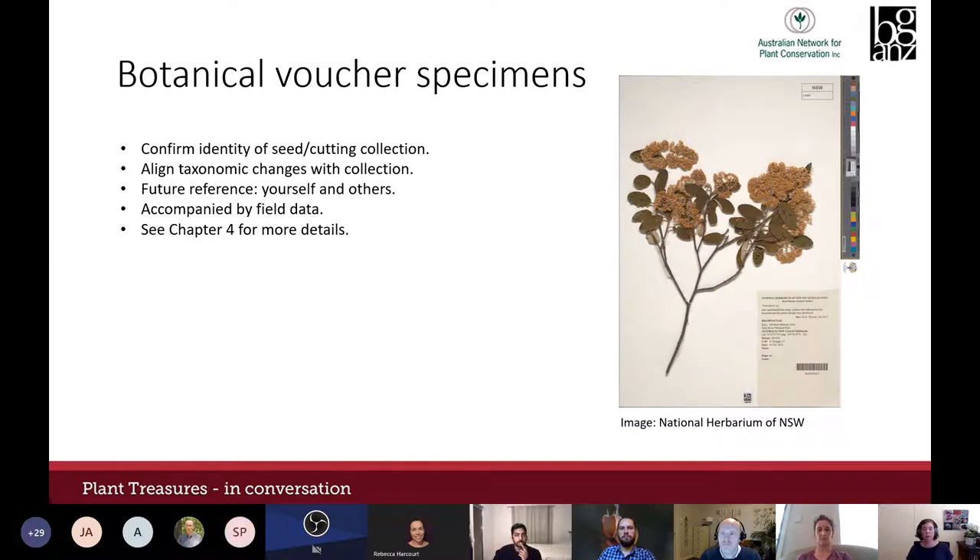If you're building up a picture of what a target species looks like or creating a customised identification manual for your local area, voucher specimens are a really important part of this. The ANPC also worked on the Florabank guidelines last year, with great tips about building a customised collection manual in Module 6. Photographs are important records in their own right but they don't replace a voucher specimen.